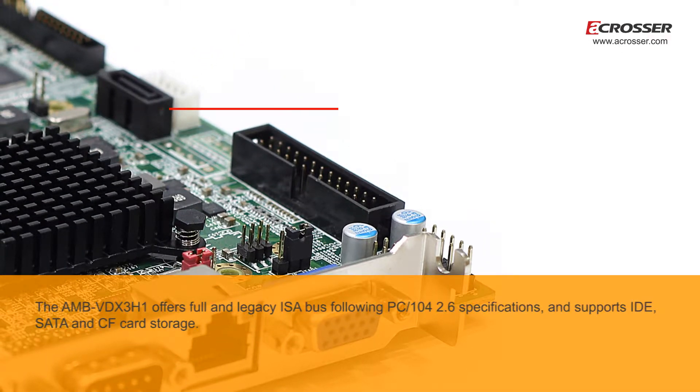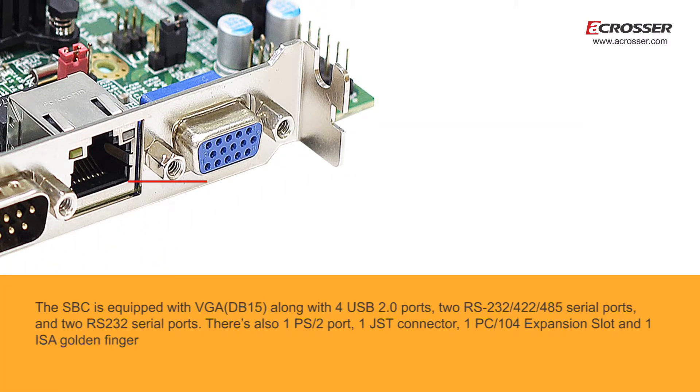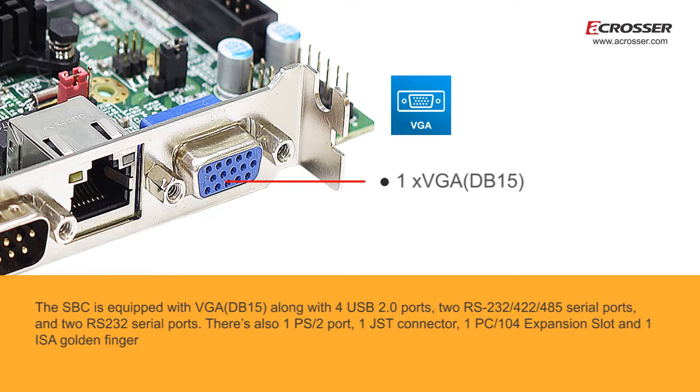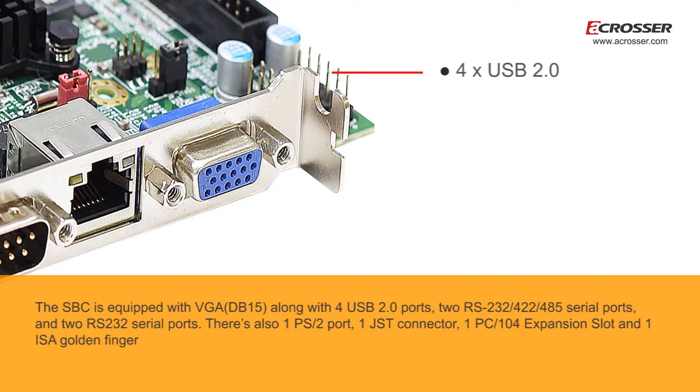The AMB-VDX3H1 offers full and legacy ISA bus following PC-104 2.6 specifications and supports IDE, SATA, and CF card storage. The SBC is equipped with VGA-DB15 along with 4 USB 2.0 ports, 2 RS-232/422/485 serial ports and 2 RS-232 serial ports.